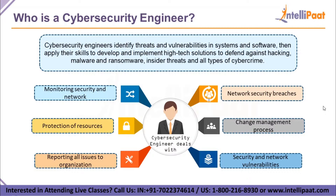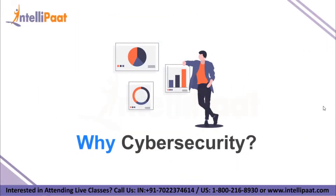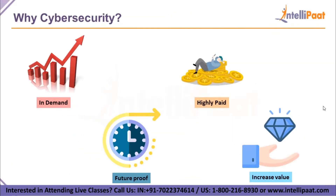They also test and identify network and system vulnerabilities. That's a lot of work. Now let's move on to why we need cybersecurity. Companies are getting cyber attacked daily, multiple times, so in order to protect their data, companies are hiring cybersecurity engineers — that's why your future is secured in this field.